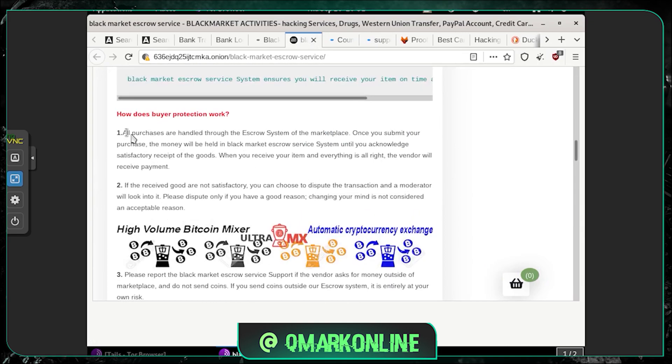I'm stopping the video here. As you can see, this is another website where you can become a vendor and sell your services inside the dark web. I will not recommend you guys to do that — this video is only for educational purposes. I'm planning to make more videos like this, so if you enjoy this type of content, do let me know in the comment section.